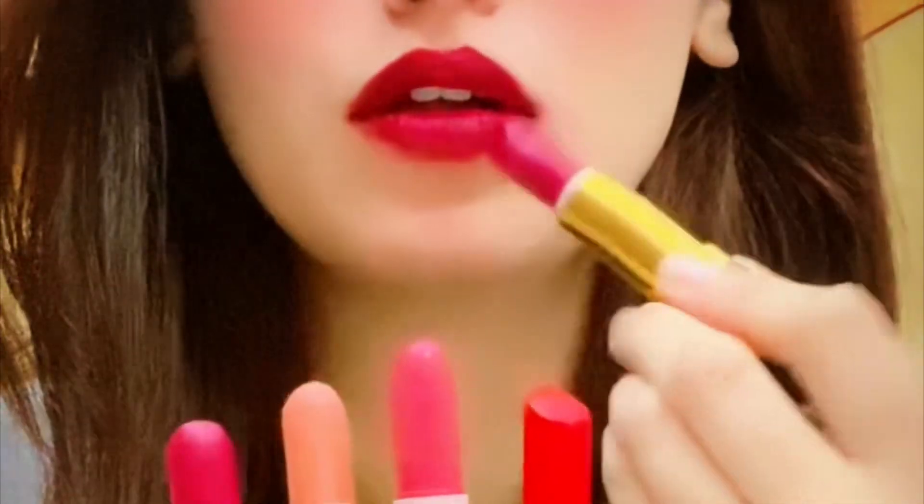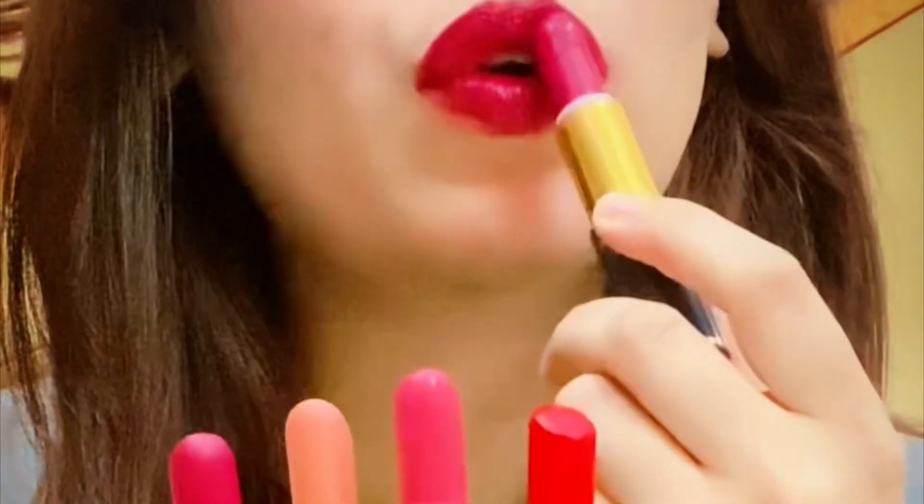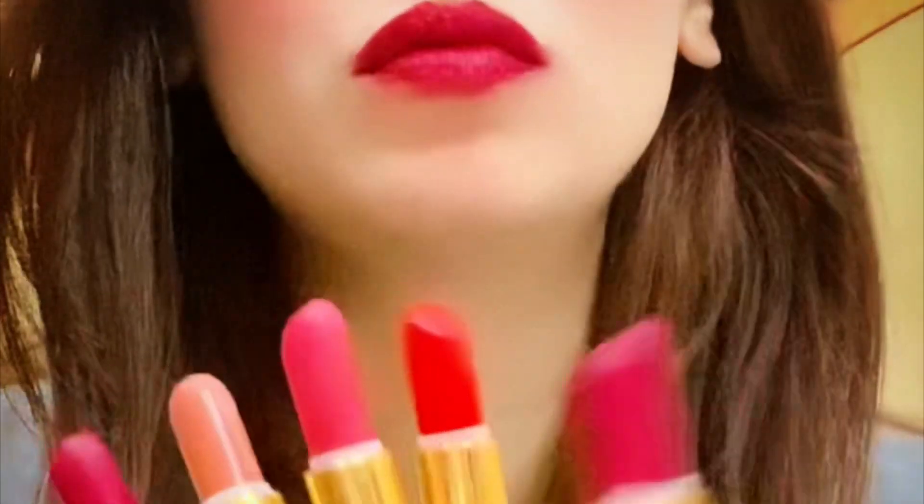The texture of the lipstick is great. I hope you will feel good using it. If you like this, please let me know in the comment section.